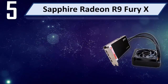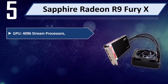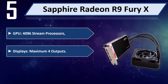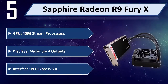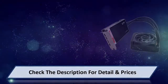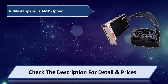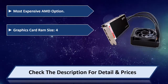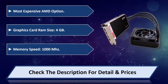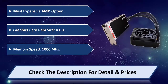Number 5: Sapphire Radeon R9 Fury X. 4,096 stream processors, maximum 4 outputs, PCI Express 3.0. Most expensive AMD option graphics card. RAM size: 4GB. Memory speed: 1000 MHz. Please check the description for detail and price.